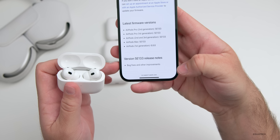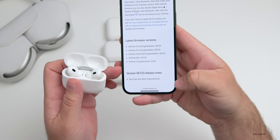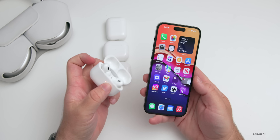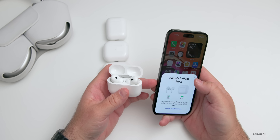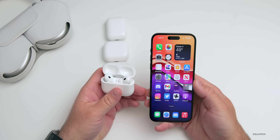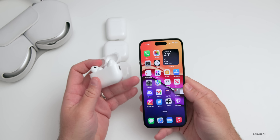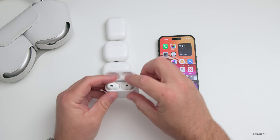As far as what's new, all they say is bug fixes and other improvements for version 5E133 in the release notes. But one thing I noticed right away is how quickly they connect — immediately they connect, and that's great. I've found no crackling whatsoever. Once they're connected and you're listening to music, I haven't had them disconnect at all. I also noticed extremely fast switching between iPhone and Mac.